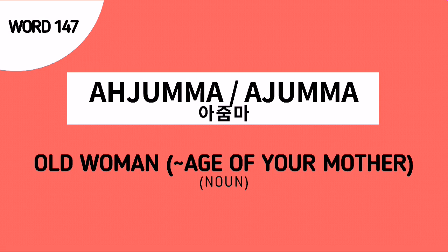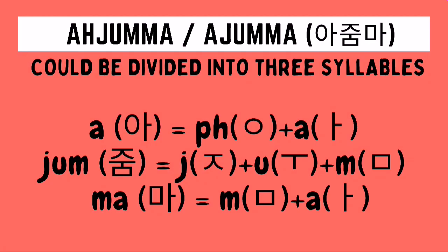The word A-Jumma is the Korean noun for an old woman, which is of the same age as your mother. Again, A-Jumma is an old woman. How do we spell A-Jumma in Hangul? Let's start with the first syllable. To be able to write the syllable A in Hangul, we need to draw first a no-sound placeholder iang, followed by an A character.